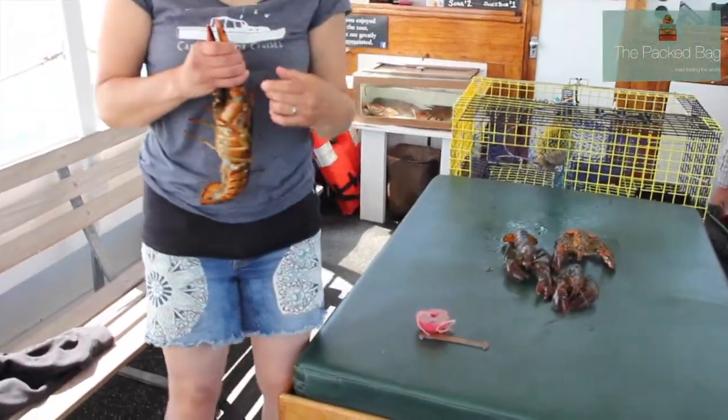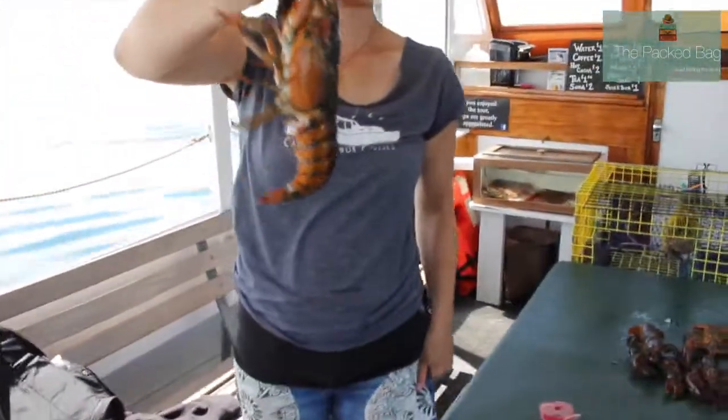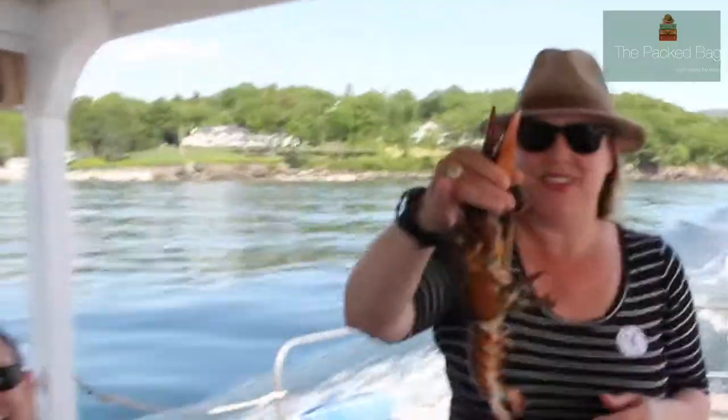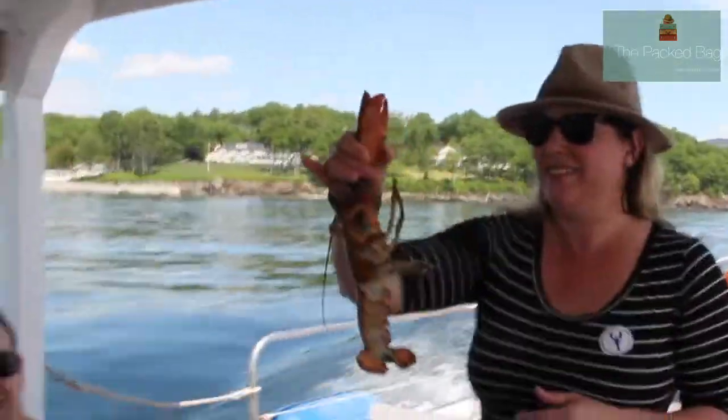This guy's got to go back — he's just going to go right into the drink.